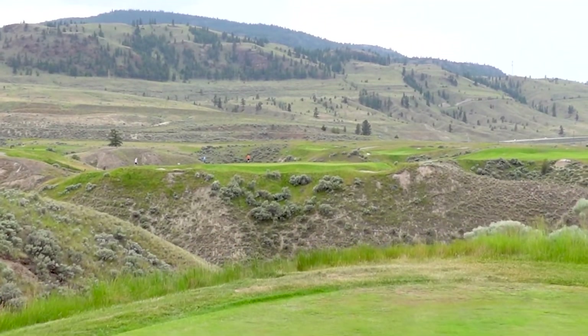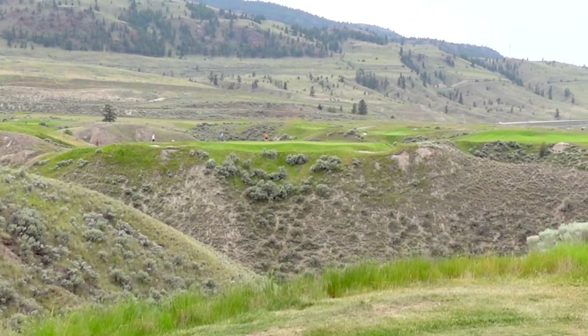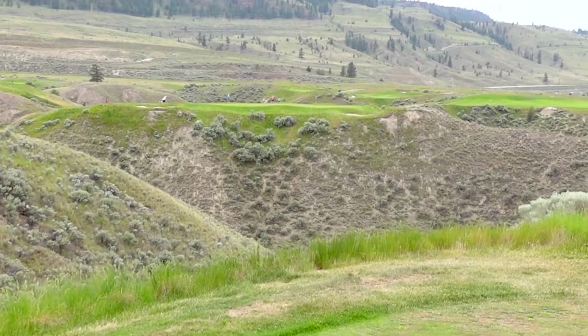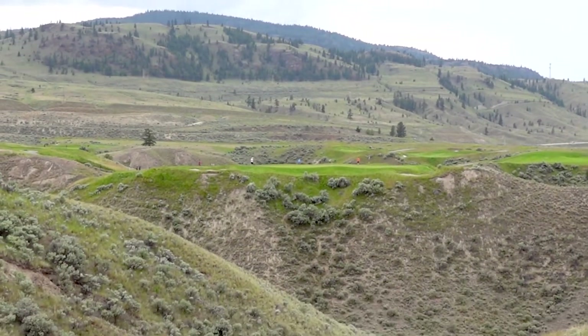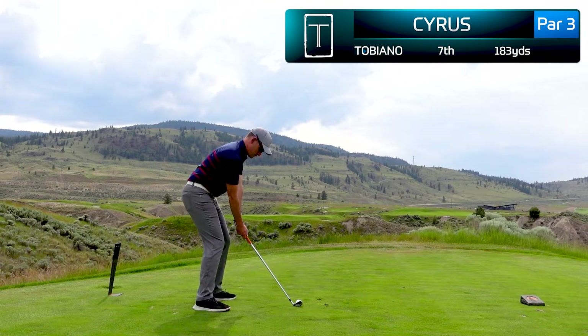This is 183 yards, and it's 100% forced carry going straight over the middle of a ravine. This is probably one of the most difficult par threes I've ever played. There's nowhere to miss — anything that's long, short, left, or right is essentially dead. You basically just have to step up and hit a golf shot.